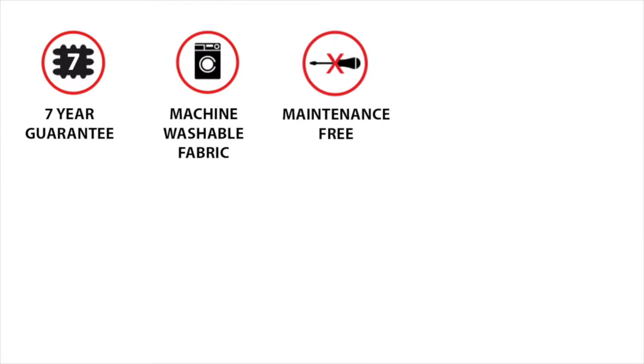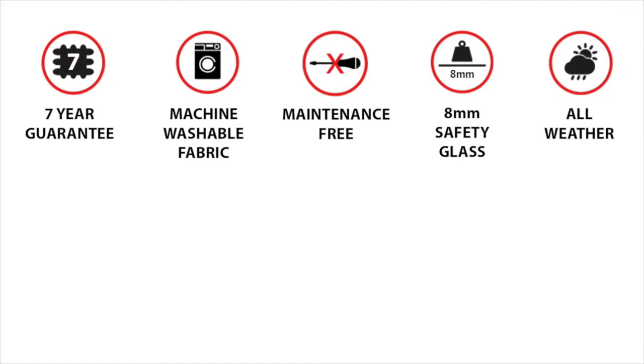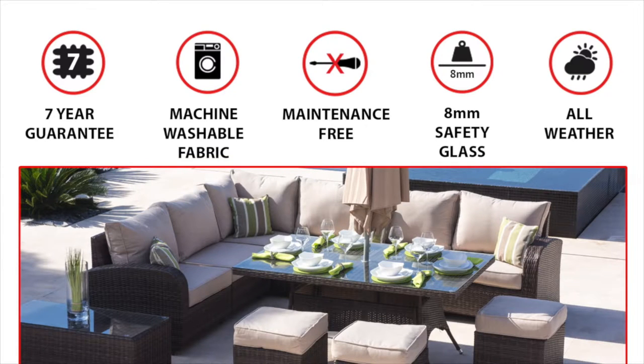Our full range comes with a seven year guarantee, is maintenance free and also fully weather resistant, meaning it can be left outdoors all year round in any weather conditions.